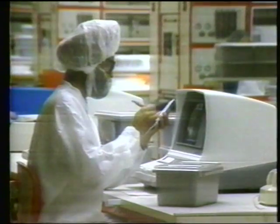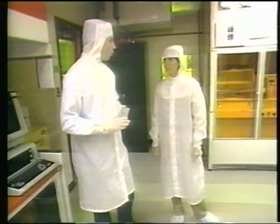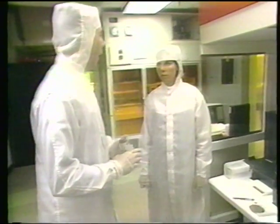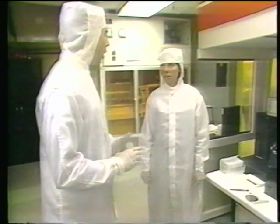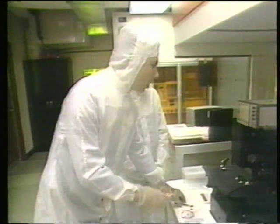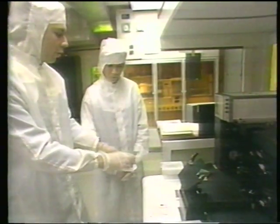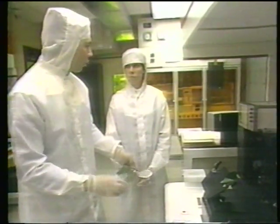Each of us emits maybe a million particles every minute, so we have to wear this very special protective clothing so that we don't harm the integrated circuits. What does a dust particle do to a chip? It can destroy an individual transistor, and on a big integrated circuit, if we destroy very many of those, the chip fails. This machine is capable of very precisely aligning the mask and exposing the wafer — very much like a photographic process — and we can see that it is in fact doing that at this time.